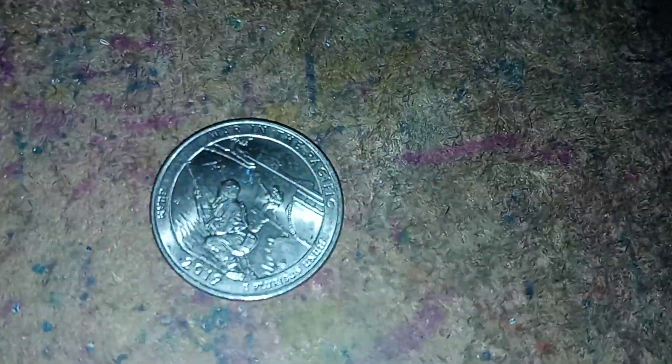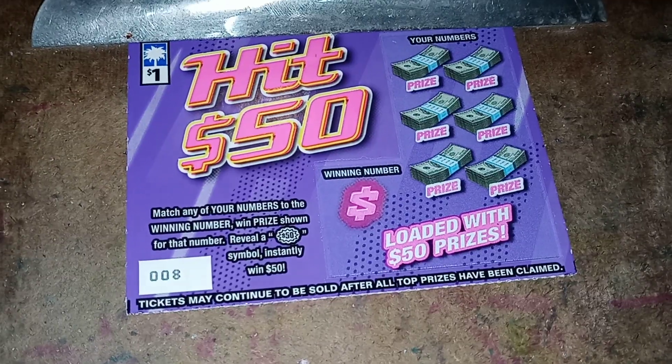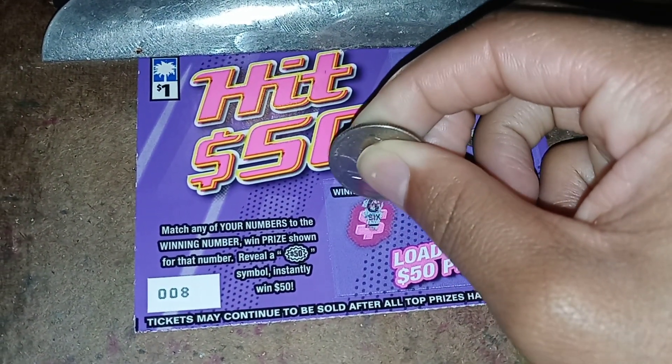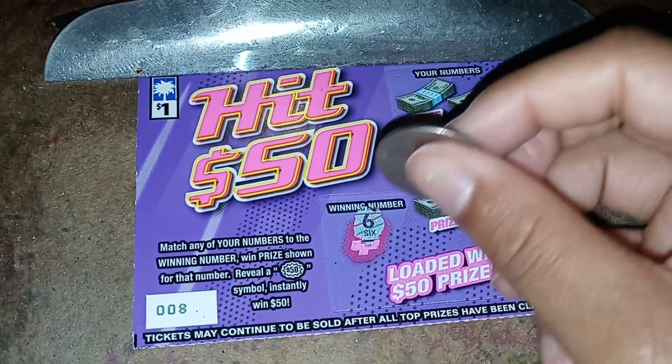Let me scratch off this quarter — the War in the Pacific quarter. Wish me luck, guys, I'm trying to win some money. Let's see what the winning number is — six. So hopefully I can get a six.